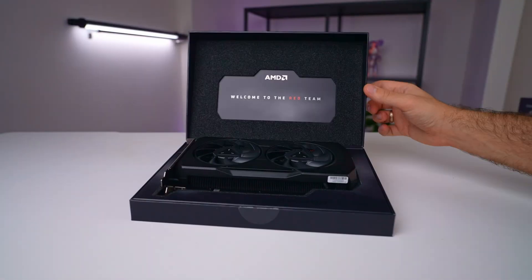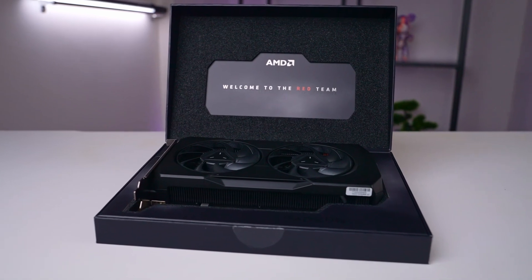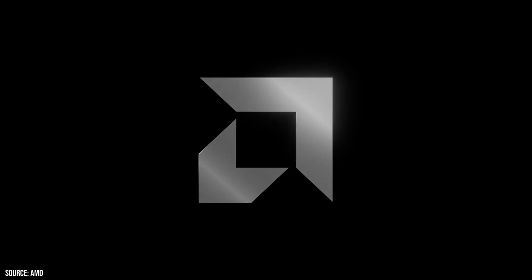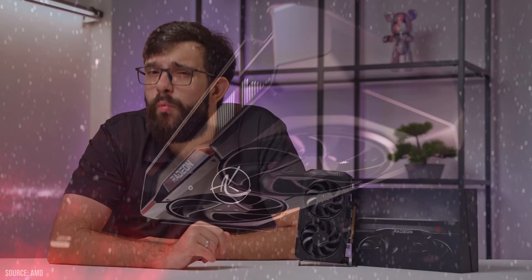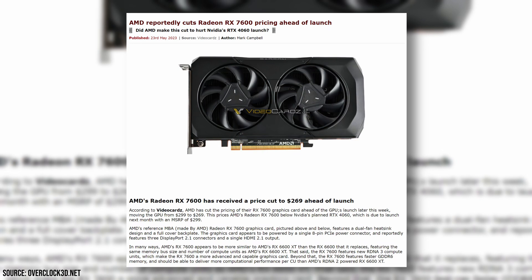In this video we'll delve into AMD's strategic unveiling of the RX 7600 and my thoughts on their ultimate aim. Spoiler alert: it's not about leading in performance, and AMD is well aware of this, as evidenced by their last-minute decision to slash the MSRP. Let's dive right in.